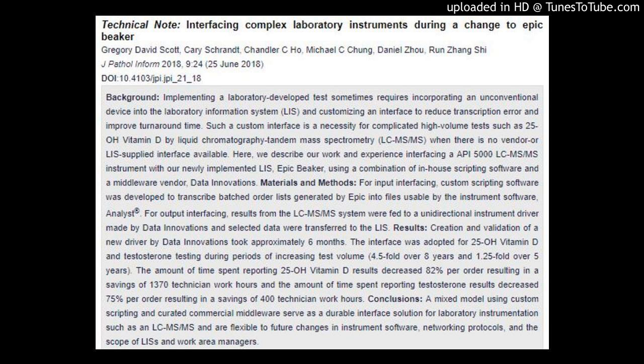Here, we describe our work and experience interfacing an API 5000 LC-MS/MS instrument with our newly implemented LIS, Epic Beaker, using a combination of in-house scripting software and a middleware vendor, Data Innovations.